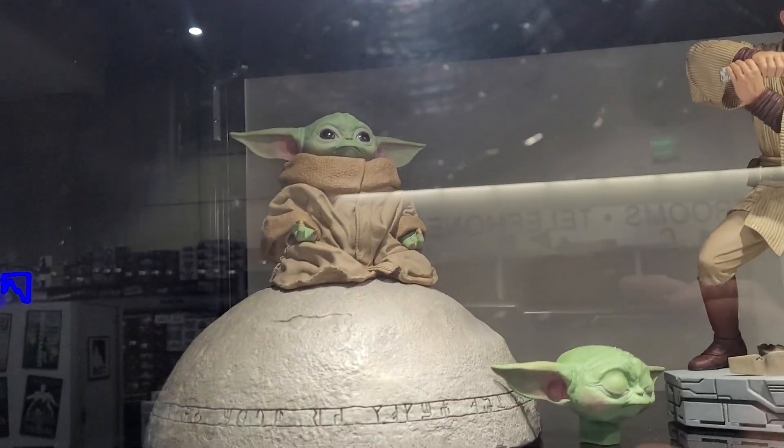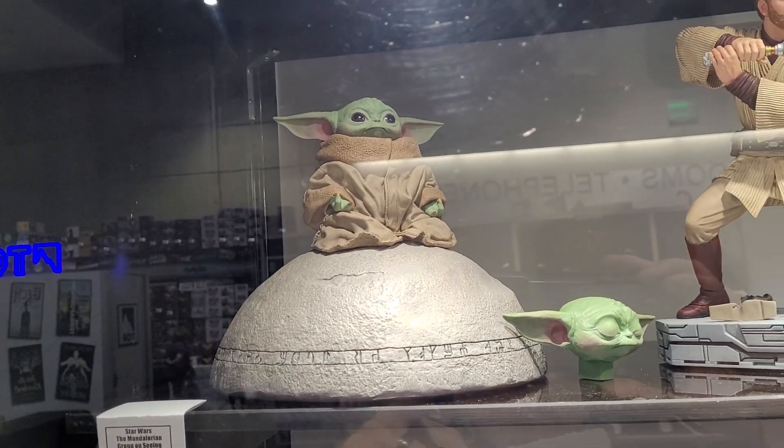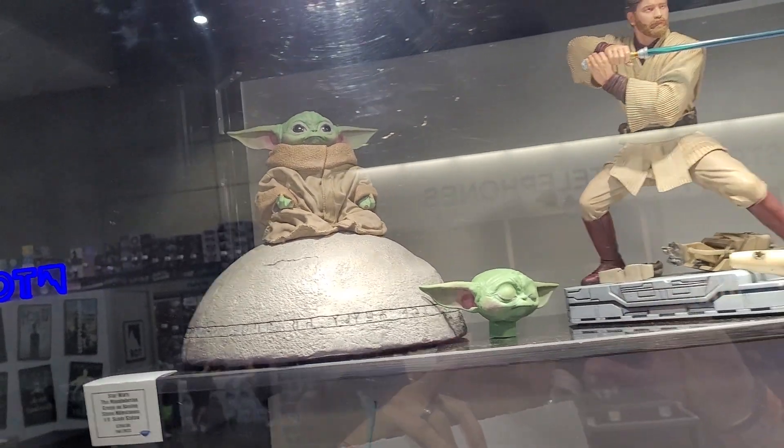And this one right here — this Grogu is really fun. I think this one looks even better than the Sideshow premium format. Really nice, bigger scale.